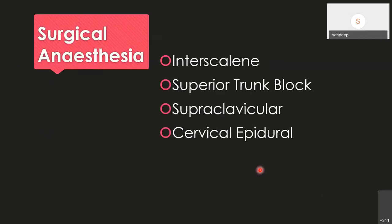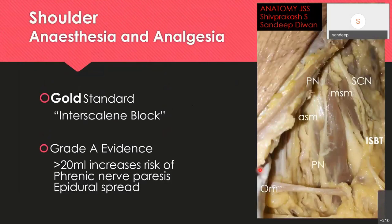Cervical anesthesia options include the interscalene block, superior trunk block, supraclavicular block, and cervical epidural. The gold standard is the interscalene block, given between the anterior and middle scalene muscles. If you palpate the interscalene groove and inject around 20 mL of local anesthetic, it gives a good block. However, there is grade one evidence that it can produce phrenic nerve paresis, because the phrenic nerve lies on the interscalene muscle entirely covered by the fascia of the investing layer, potentially also producing epidural spread.